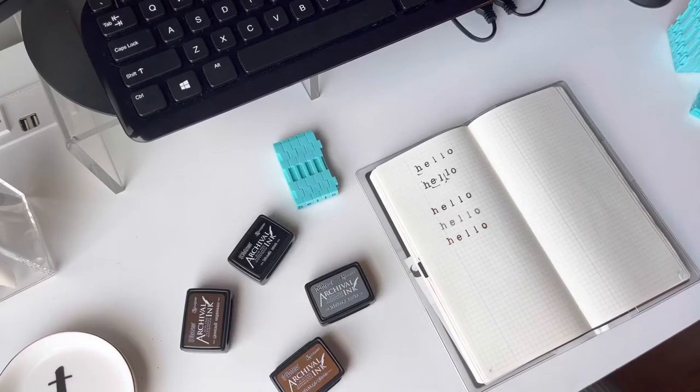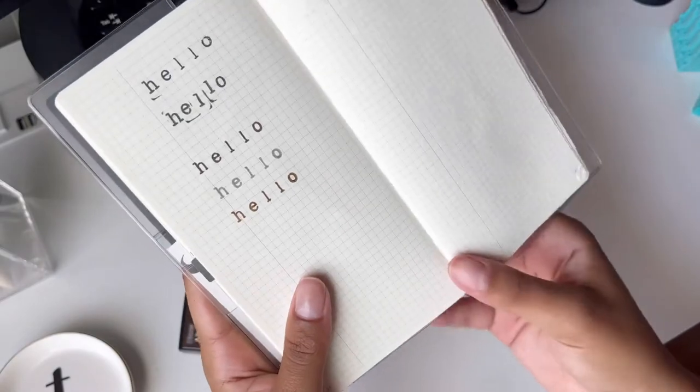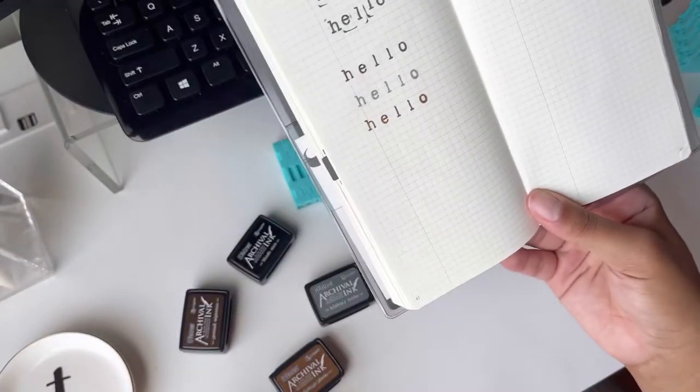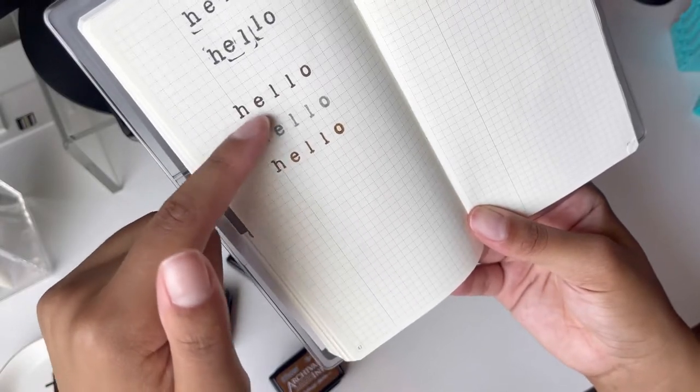So that is all the colors stamped out. These look really pretty. I would say my favorite two would have to be the Hickory Smoke and then the Ground Espresso — I really like those two.